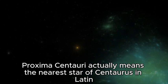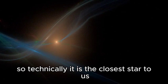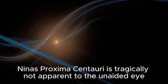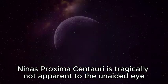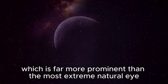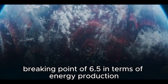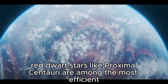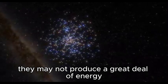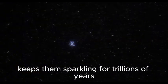Proxima Centauri literally means 'the nearest star of Centaurus' in Latin, making it technically the closest star to us. Discovered in 1915 by Scottish astronomer Robert Thorburn Ayton Innes, Proxima Centauri is unfortunately not visible to the naked eye due to its apparent magnitude of 11.1, which far exceeds the maximum naked-eye limit of 6.5. In terms of energy production, red dwarf stars like Proxima Centauri are among the most efficient — they may not produce a great deal of energy, but the internal convection process at their core keeps them shining for trillions of years.